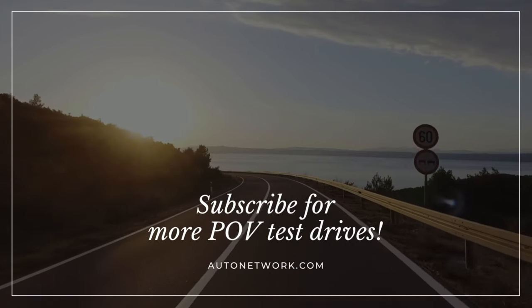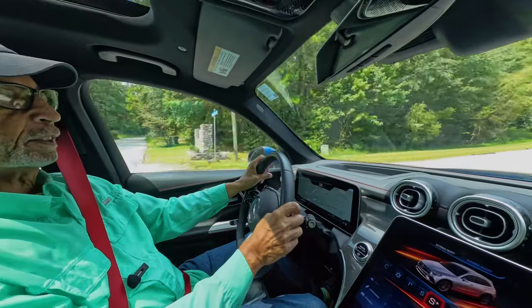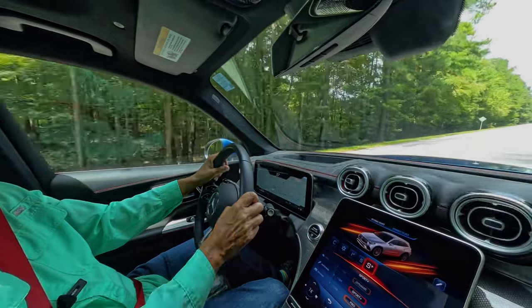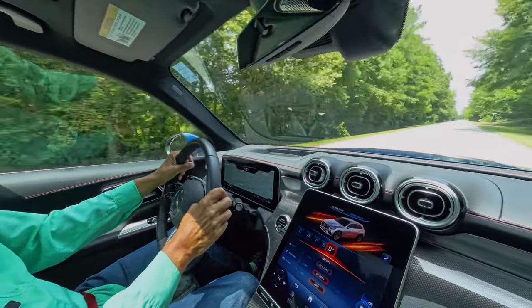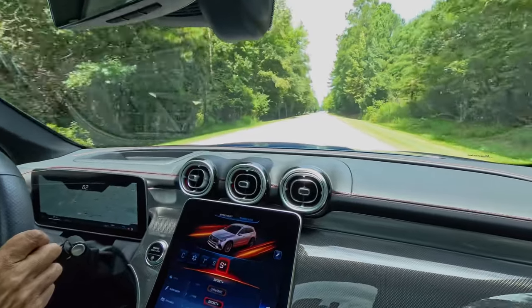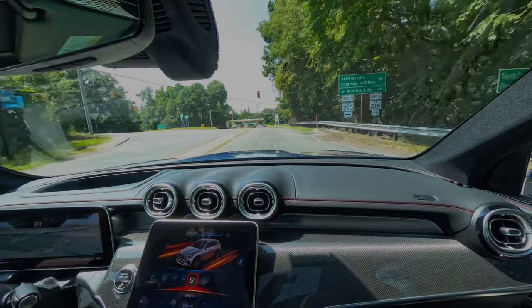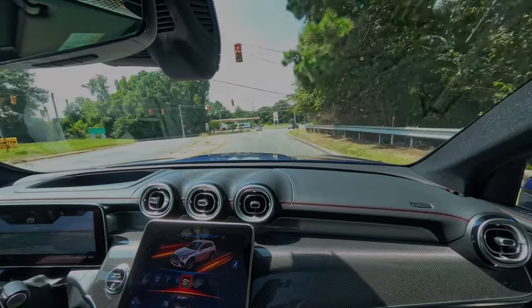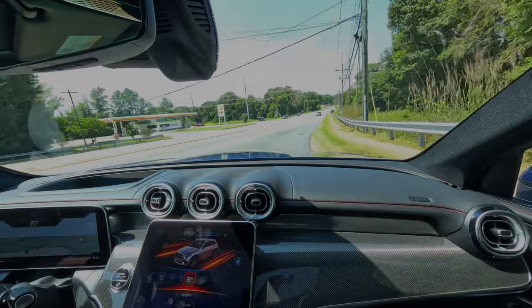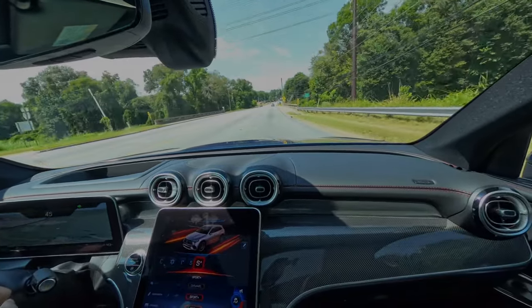This is Roosevelt with Auto Network. I'm behind the wheel of this 2024 Mercedes-Benz — this is the AMG version, the GLC 43, and this is an SUV out on a POV test drive. Whether you like power, luxury, or advanced technology, this GLC 43 has it all. It's a blast to drive. This is Roosevelt with Auto Network — enjoy the rest of the video.